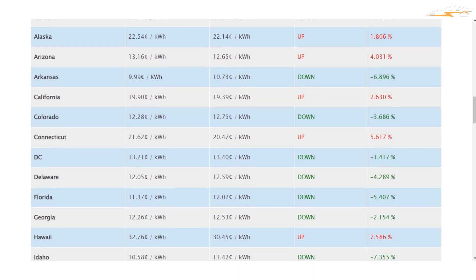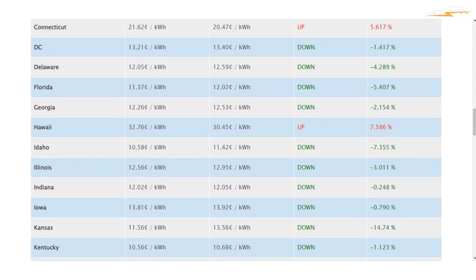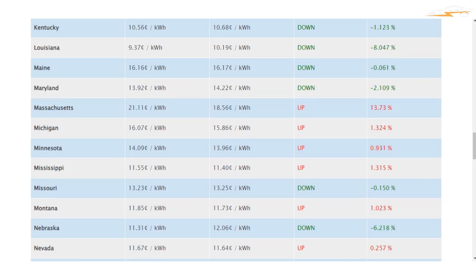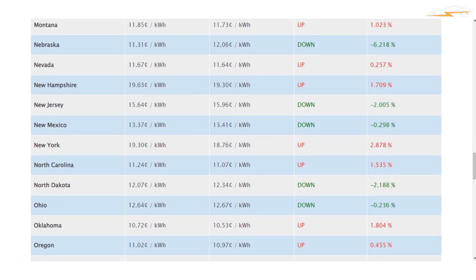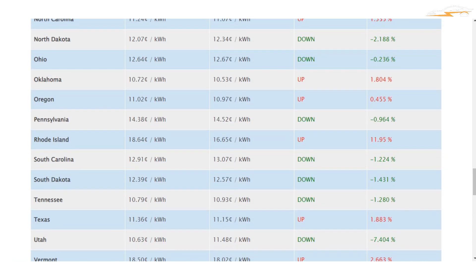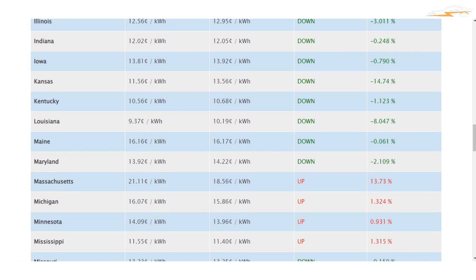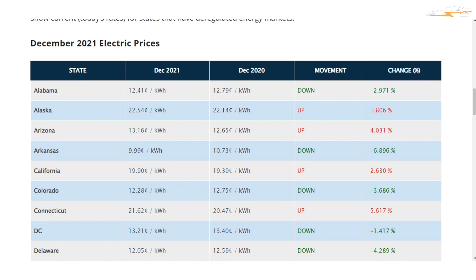Charging costs fluctuate depending on where you live due to different per kilowatt hour rates by city and state. Louisiana has the lowest electricity prices at an average of 9.53 cents per kilowatt hour. Texas, the country's biggest deregulated electricity market, is 11.68 cents per kilowatt hour. Residents of Hawaii face the highest power rates at 32.76 cents per kilowatt hour. On average, Americans pay around 13 cents per kilowatt hour, and that's what will be used to compute the cost of charging a Lucid Air to 100% capacity.